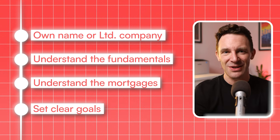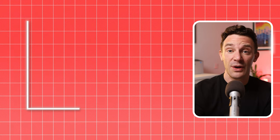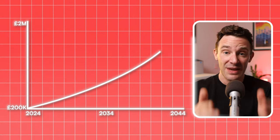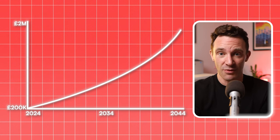Now, the four-step strategy that I'm going to show you isn't for short-term gains. So if you're expecting to take your £200,000 and turn it into a million in six months, you can stop watching here. But if you're focused on building long-term wealth over the next 10 to 20 years, then this is exactly how I would invest £200,000 into property right now.